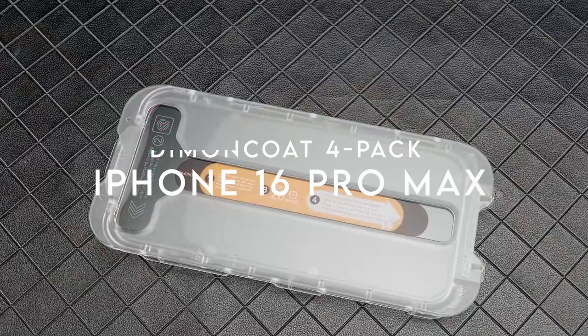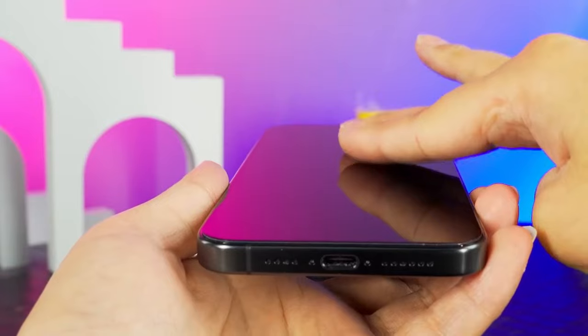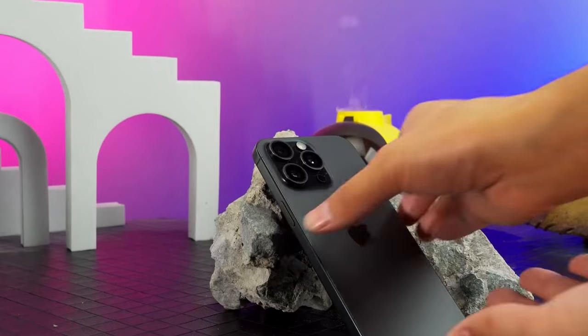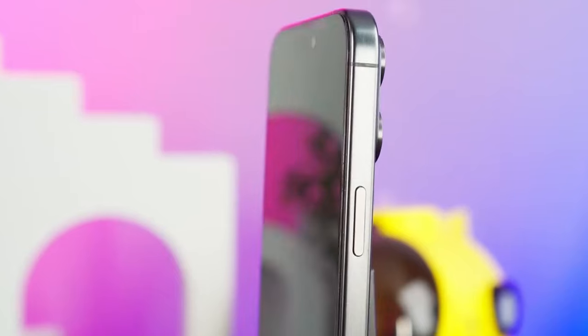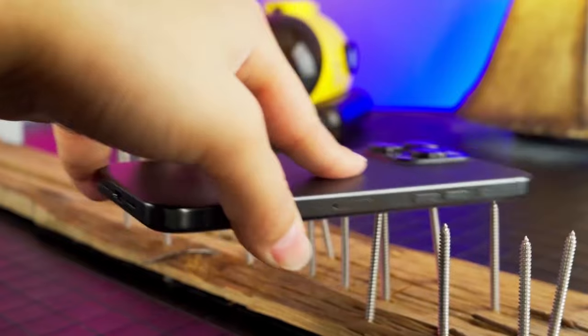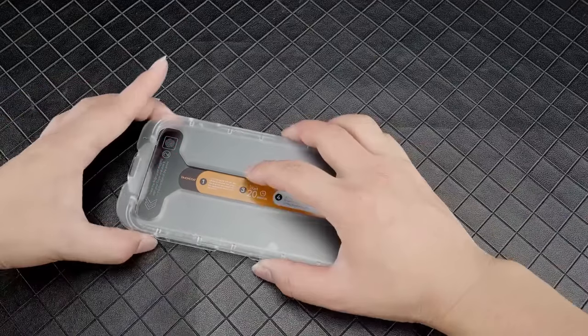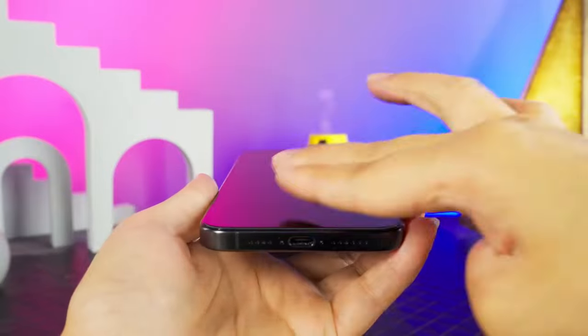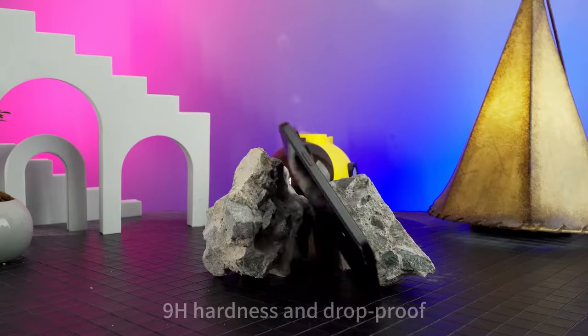On number one: Diamond Coat 4-Pack. If you're looking for the ultimate privacy and protection for your iPhone 16 Pro Max, the Diamond Coat 4-Pack Privacy Screen Protector delivers. First up, privacy — this screen protector has a powerful 23-degree privacy filter. Whether you're on the subway, in an elevator, or at the bank, prying eyes from the sides won't see a thing. It's ideal for keeping your sensitive info away from nosy people. Installation is a breeze too — with the auto-alignment kit, you'll get a flawless application in just one swipe. No more bubbles or dust; it's a one-second smooth installation.